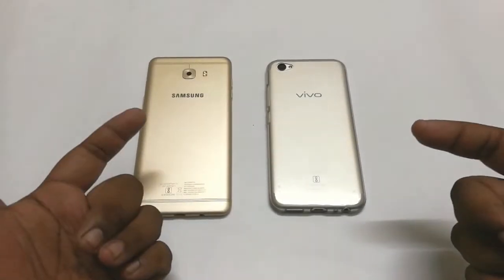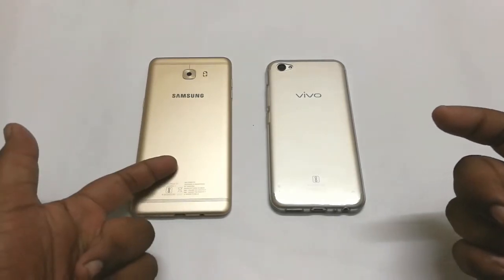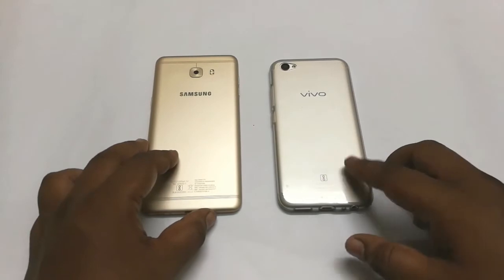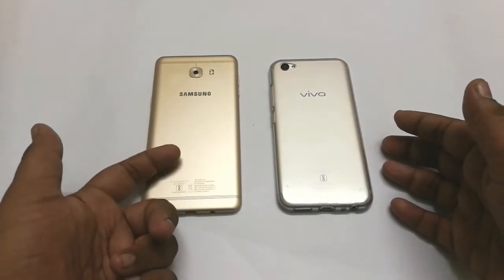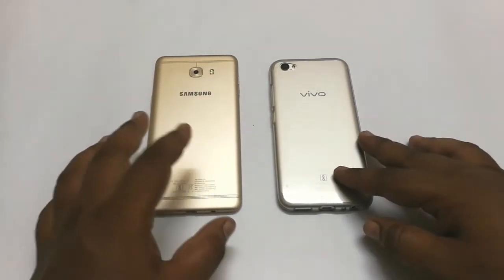Hey guys, this is Sairi Christian back with another video. Today we're checking out two smartphones: the Samsung Galaxy C9 Pro and the Vivo U5 Plus. The Vivo U5 Plus comes at a price of around 26,900 rupees, while the Samsung Galaxy C9 Pro comes at a price of around 36,000 rupees, so there's a gap of about 10,000 rupees between the two devices.